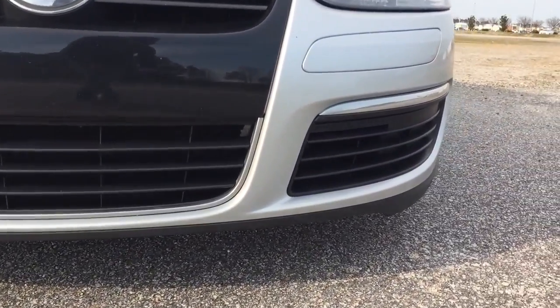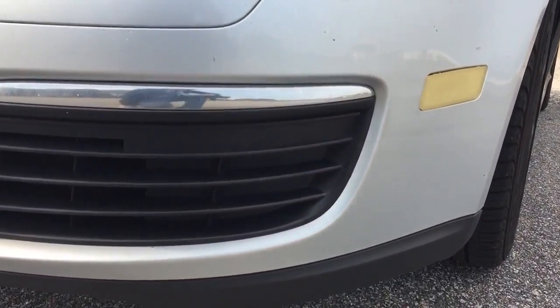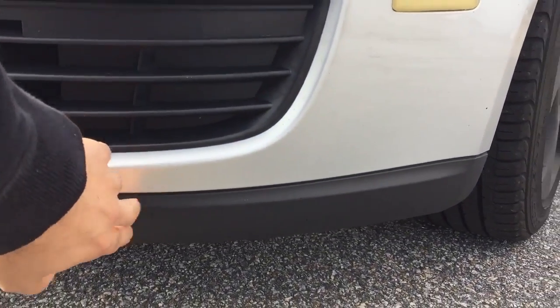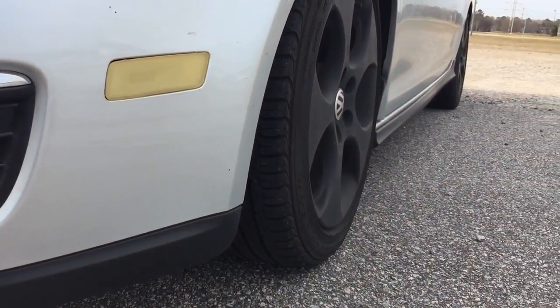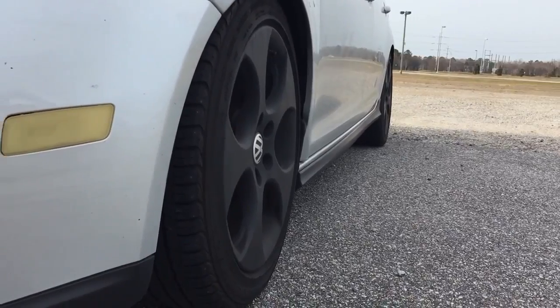Coming to the bottom here, you see the front lip — this comes off the Jetta GLI model. You can see it kind of goes throughout the vehicle: the side skirts, and then down to the back rear valence.